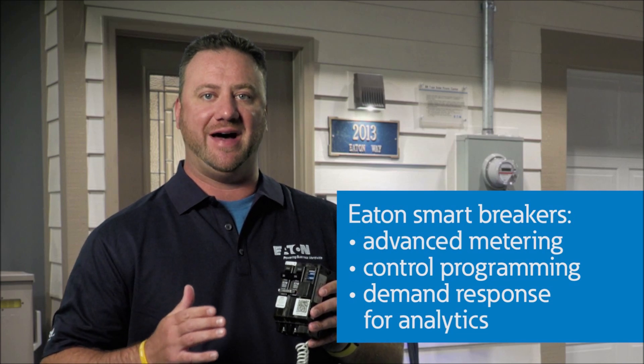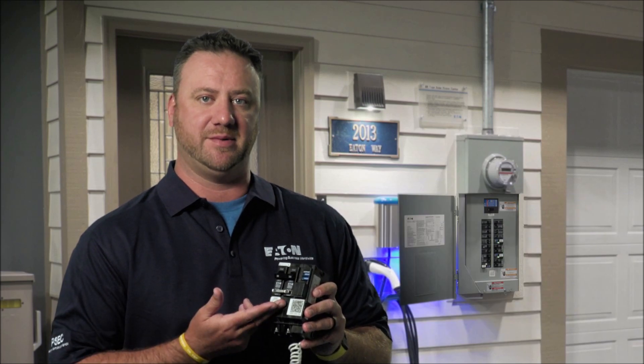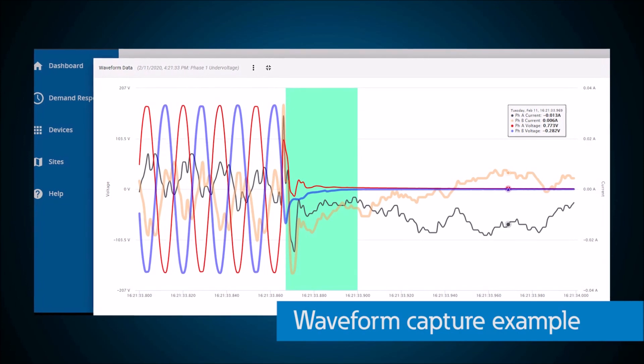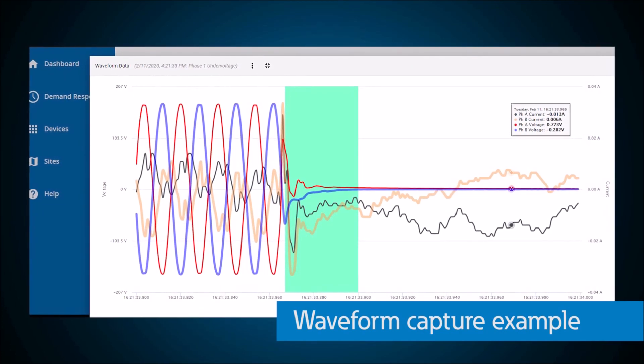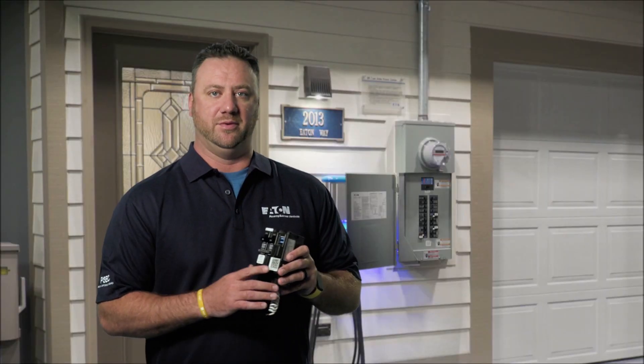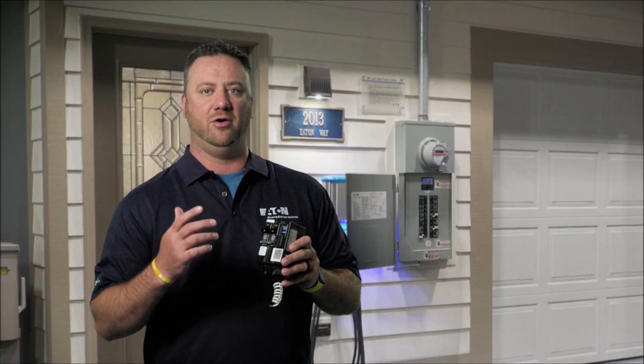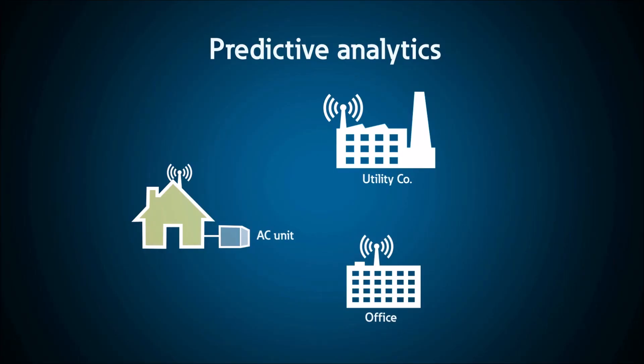Eaton's smart circuit breakers provide advanced metering and programmable waveform capture capabilities built directly into the circuit breaker. This data allows utilities to provide power quality analysis and a better view of what's happening on the grid. For example, by looking at waveforms and their trends, you can provide homeowners with predictive analytics around the health of their appliances and help ensure energy efficiency program goals are met.